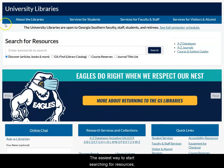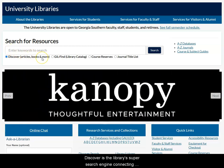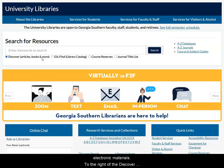The easiest way to start searching for resources, including scholarly and popular articles, books and ebooks, videos, and newspaper articles, is from the Discover search box. Discover is the library's super search engine connecting many of our databases that collect and organize print and electronic materials.